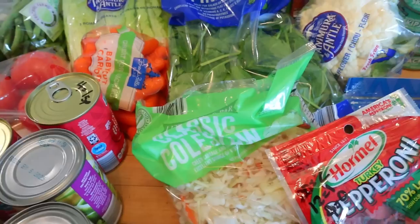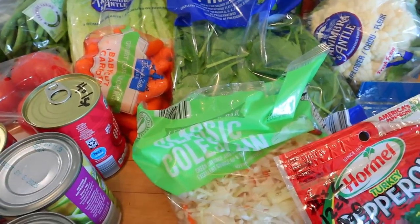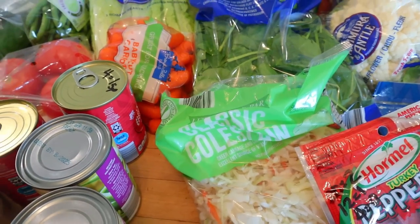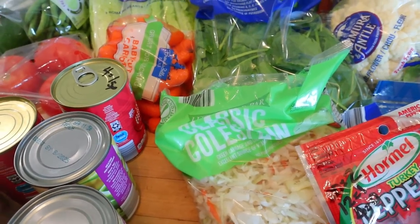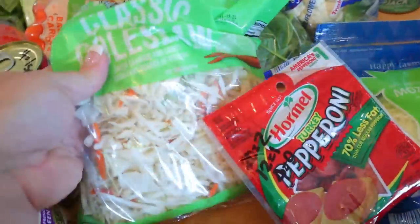I also got a thing of coleslaw. I should mention that fruits and vegetables are all zero points on Weight Watchers, so I don't usually give the points or calories for those. Obviously it depends on how much you have. Except if you're on the diabetic plan on Weight Watchers, then you do have to count fruit.